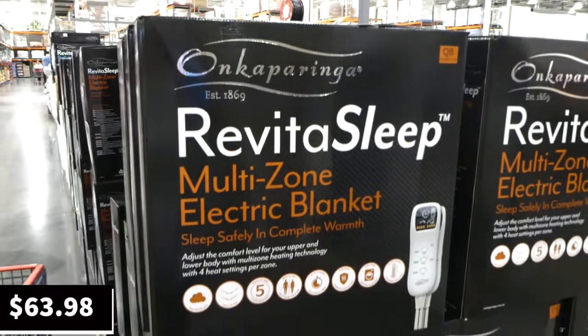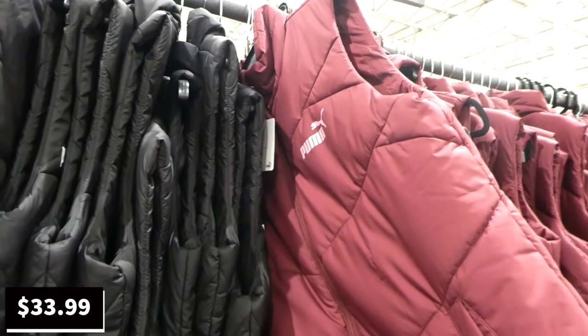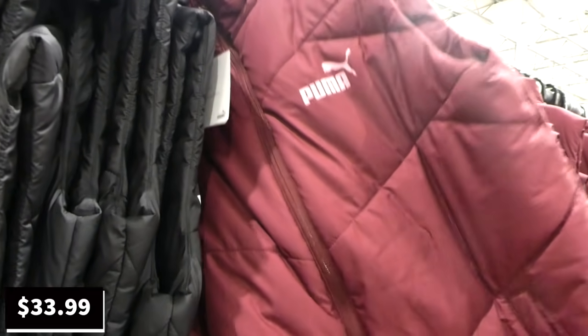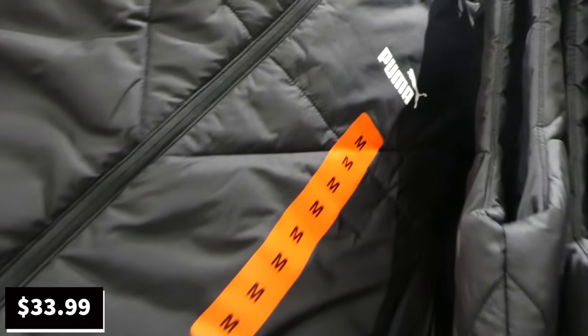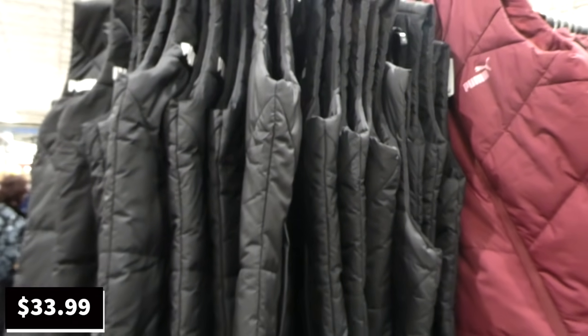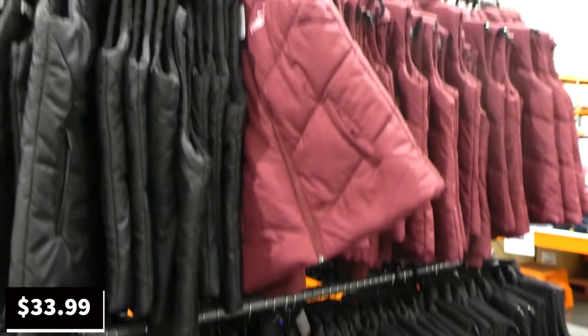Puma women's padded vests are on sale until the 4th of July — $6 off down to $34. They come in maroon with an almost pink emblem, quilted with zip pockets, and in black with the white Puma logo. Sizes extra small to extra large; they have more of the black than the maroon.